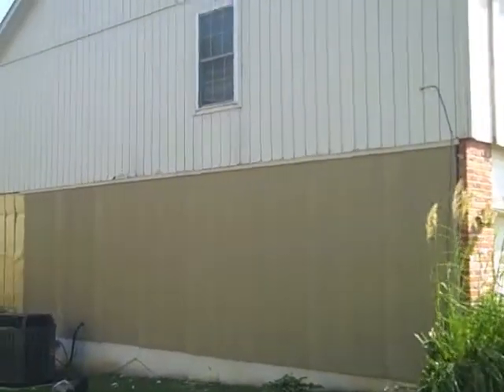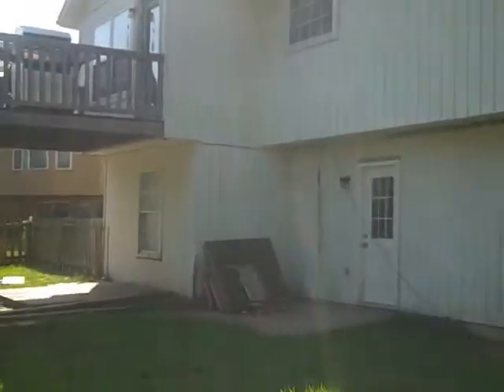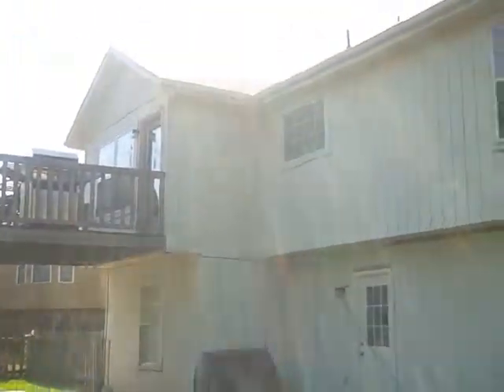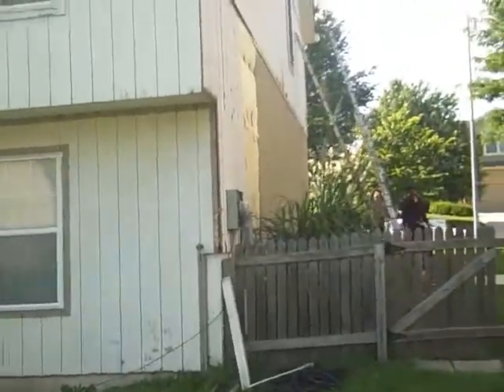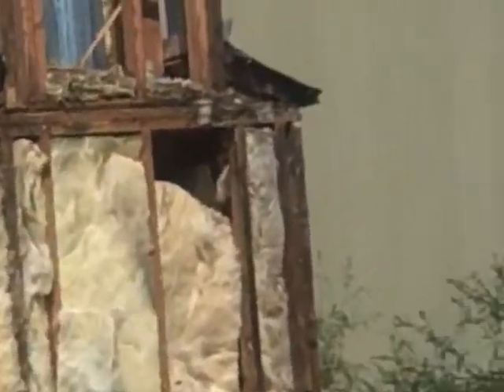Siding and wood rot repair in Shawnee, Kansas. Removing all these 4x9 sheets that are rotted along the edges, replacing them with new 4x9s of fiber cement. We can see how much wood rot we have, and we'll reframe that up.